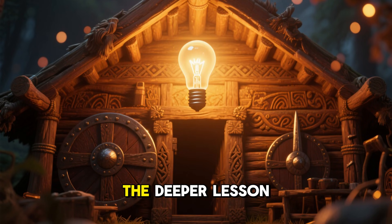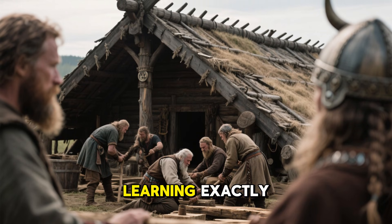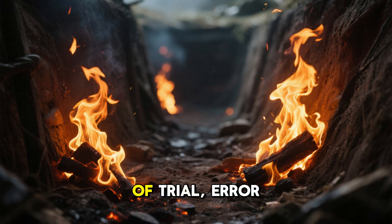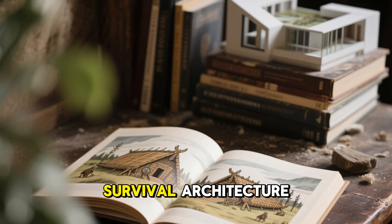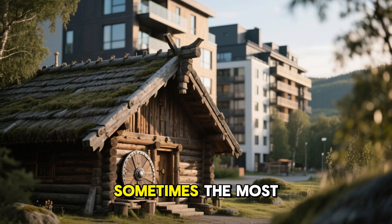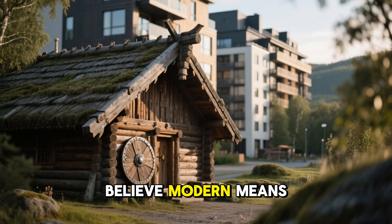The deeper lesson hidden in Viking heating is simple but profound: technology doesn't need to be modern to be advanced. The longhouse was the result of countless generations learning exactly how to survive in a hostile climate. Every feature, from the trench fire to the smoke layer to the thick sod walls, came from centuries of trial, error, and practical innovation. For anyone interested in off-grid living, survival architecture, or sustainable design, the Vikings offer more insight than most modern textbooks. Their homes teach us that sometimes the most effective solutions are the old ones — shaped by nature, refined over centuries, and forgotten only because we believe modern means better.